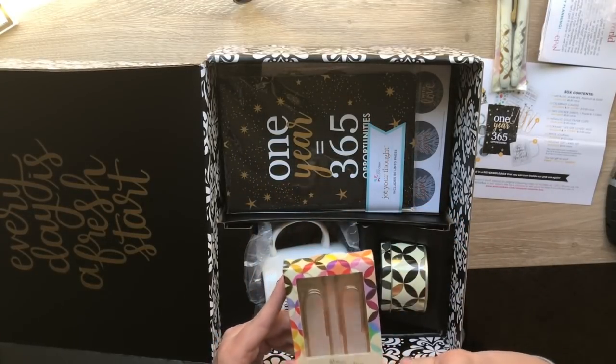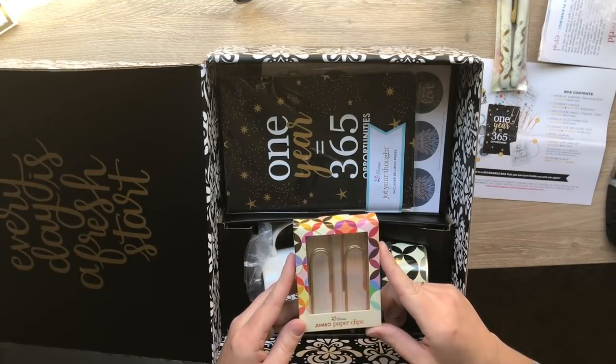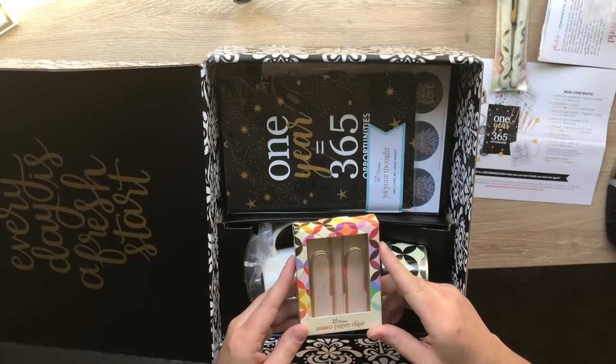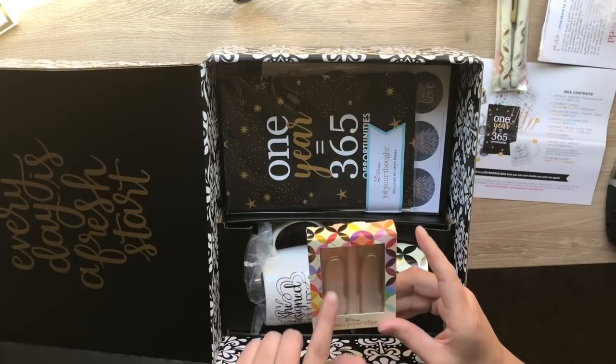And then we have jumbo paperclips. My mom is getting these - let me assure you right now. She loves paperclips like this. These are four dollars and they are a sneak peek, so they'll be available on their shop at some point. She uses those for everything, she's gonna be stoked about that.